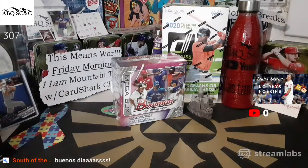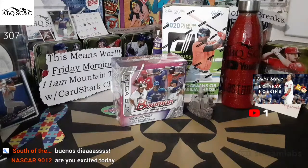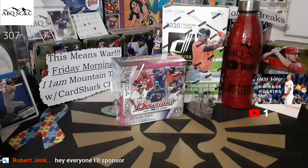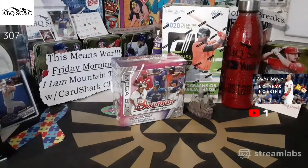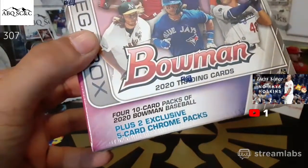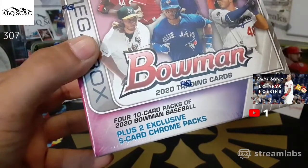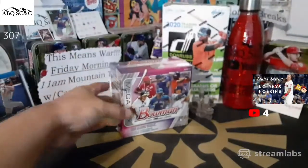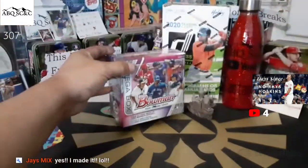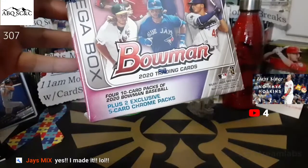South of the Border in the house, welcome brother! Already open pack for myself and NASCAR at 2:30 PM Mountain Time — we're going to battle in an already-open pack war. Robert Jenkins is going to sponsor the mega box of Bowman 2020. Highly surprised these are the same price as the blaster boxes, I guess because it has the two five-card chrome packs inside. The blaster boxes have four 12-card packs, and this one has the two exclusive five-card chrome packs.